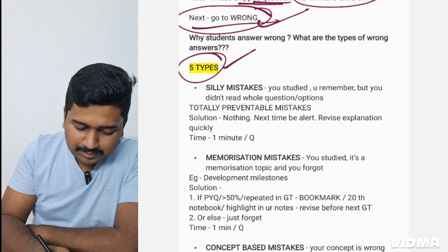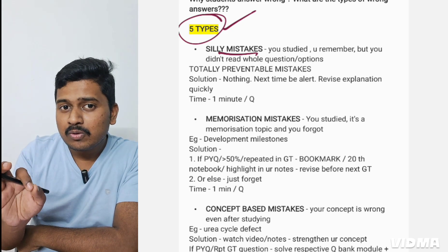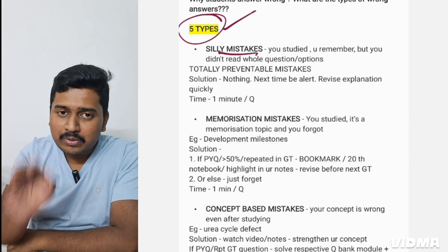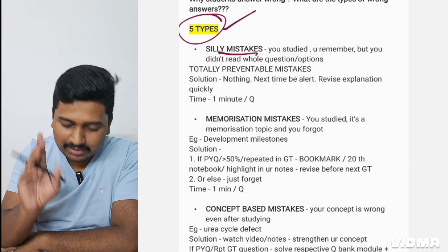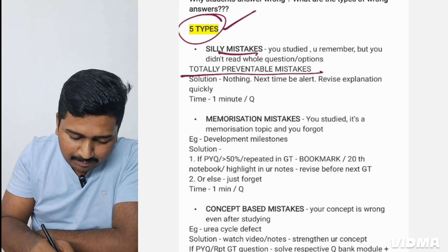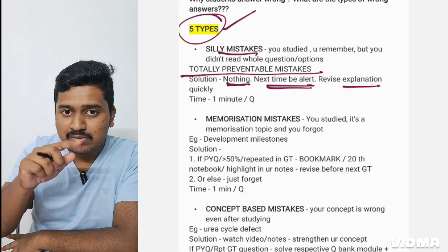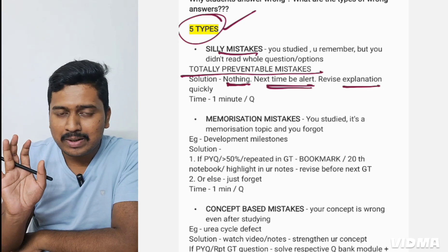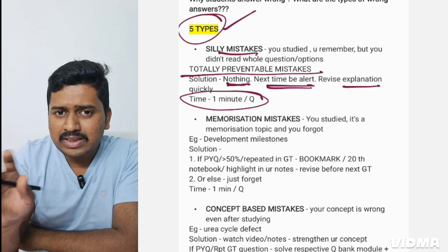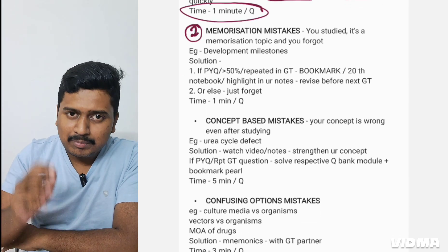The first type of mistake is a silly mistake — you studied, you remembered, but you didn't read the whole question or options carefully. It's not that you didn't know it; you read it, you knew it, you remembered it, but made an error reading the options. These are totally preventable mistakes. The solution: be alert next time and revise the explanations quickly in the review. Maximum time to allot is one minute per question.